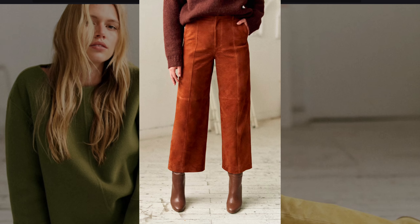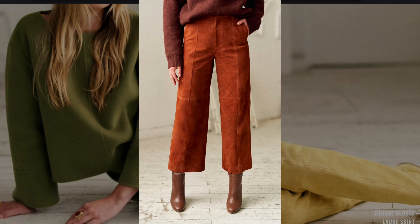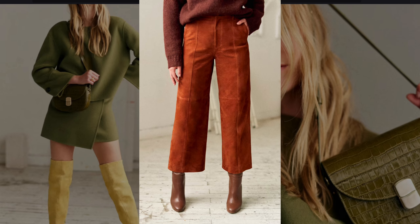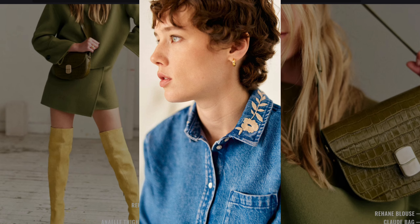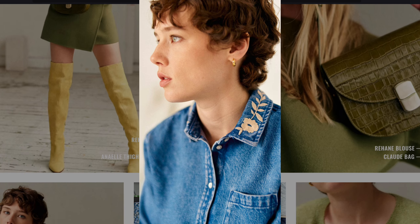Brown suede wide-legged pants paired with ankle boots echo the 1970s trend for suede materials and wide-legged silhouettes. A denim shirt with floral embroidery on the collar is a modern nod to 70s folk-inspired fashion.